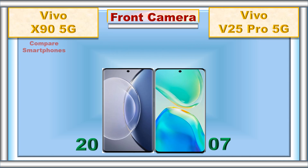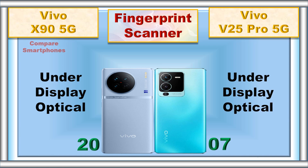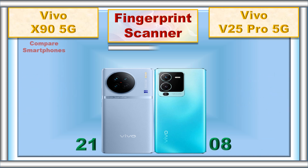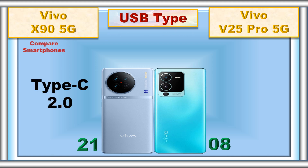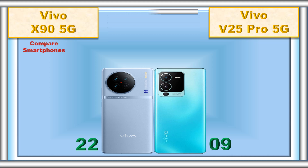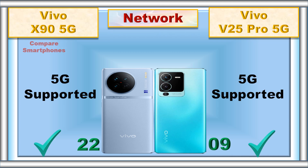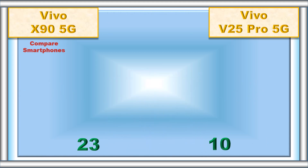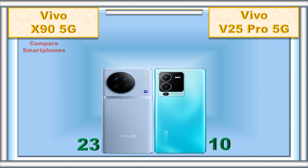Biometrics. Fingerprint scanner. USB type. Network. 3.5mm jack. Loud speaker.